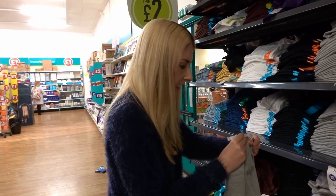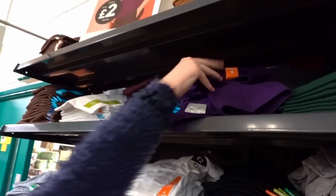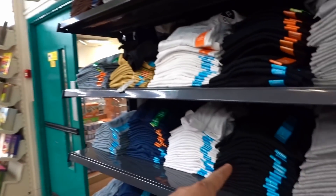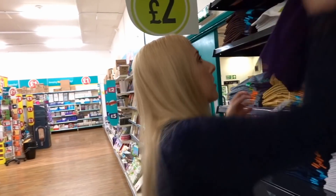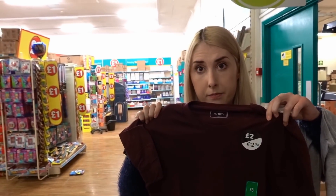There are plain t-shirts here for £2 each, so we grab a few for Callum — black and, after much debate, the purple one too. A great thing about plain t-shirts is you can buy t-shirt transfer paper on eBay and print anything onto them. The idea comes up to make our own t-shirts as a future vlog — we'd need black t-shirt transfer paper for the dark colour.